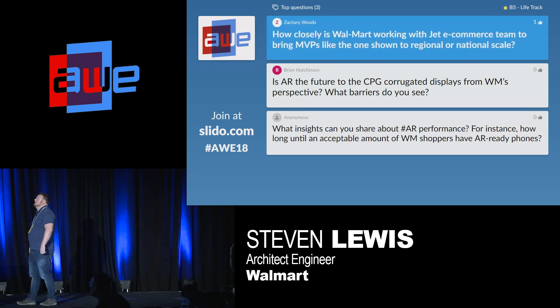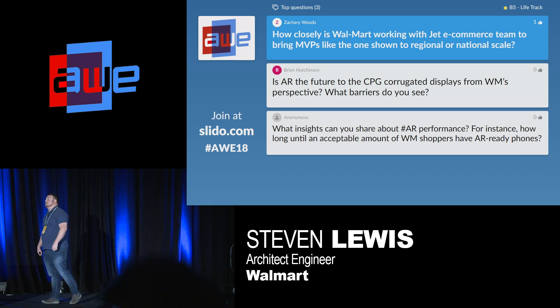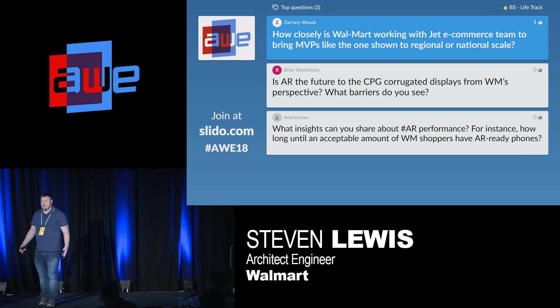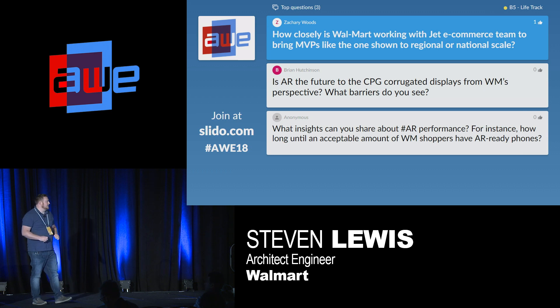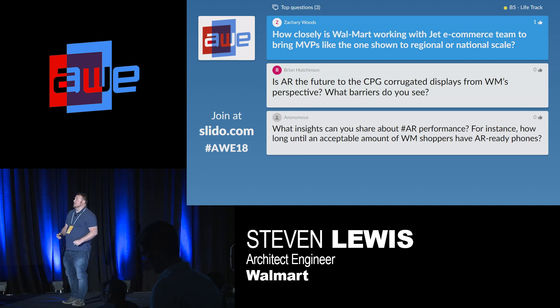Question: How closely is Walmart working with the Jet e-commerce team to bring MVPs like the one shown to regional or national scale? That's interesting — you singled out Jet. What I showed was really about brick-and-mortar and bringing the e-commerce experience there. Jet is an e-commerce site, so you'd probably want AR experiences people use in their home, such as furniture demos. A lot of those original five use cases are actually getting commoditized today — even placing a 3D object in a space can be done in 15 minutes with tutorials. Jet definitely has their own AR and VR things they're working on for e-commerce.